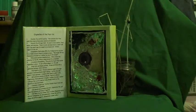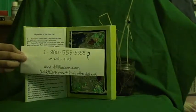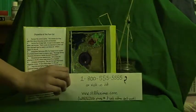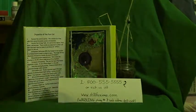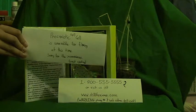To order yours now, call 1-800-555-5555 or visit us at www.StillLifeScience.com. If you order within the next 10 minutes, we will include this limited-edition Still Life Prokaryotic Cell Model, free of cost.